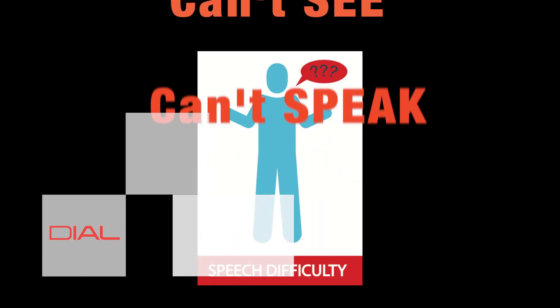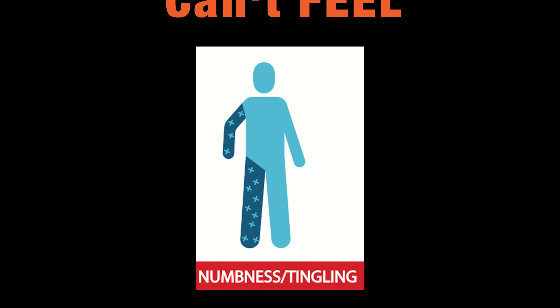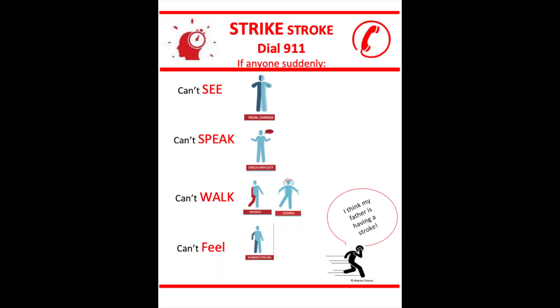And always remember to dial 911 if you or someone near you suddenly can't see, can't speak, can't walk, or can't feel. Let the operator know that you or someone near you might be having a stroke, so that you or the individual near you can be transported to the nearby comprehensive or primary stroke center for rapid stroke analysis and tailored treatment.